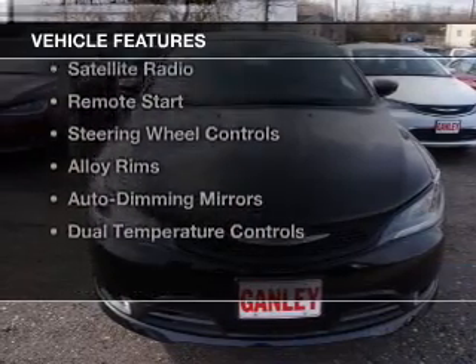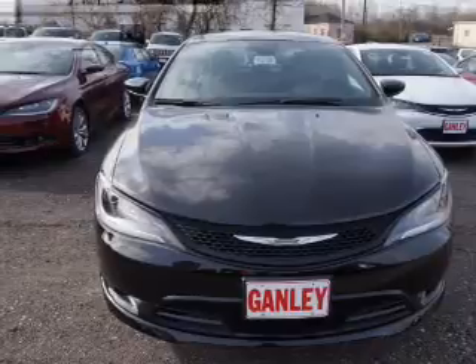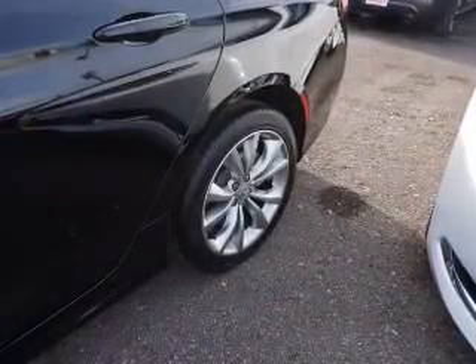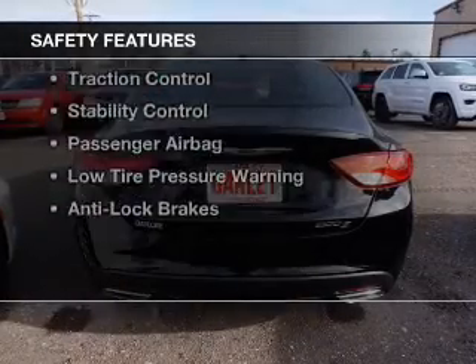The features include heated steering wheel, leather seats, heated seats, Bluetooth connectivity, satellite radio, remote start, steering wheel controls, alloy rims, auto dimming mirrors, and dual temperature controls.